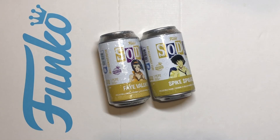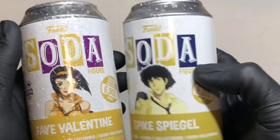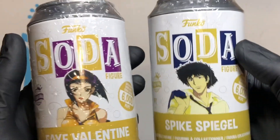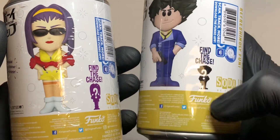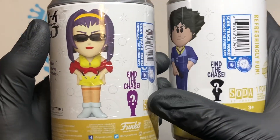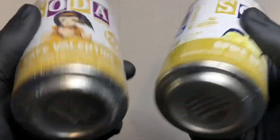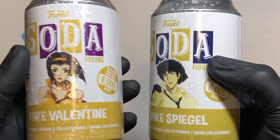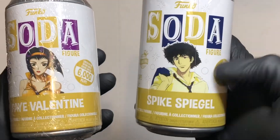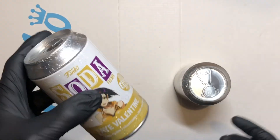Hello vinyl figure fans, I'm back with another couple of Funko Soda — these ones are from Cowboy Bebop. We've got Faye Valentine and Spike Spiegel, both 6,000-piece international cans. Great looking cans. The chase on Faye's is a blue shadow version, and Spike's might be without sunglasses — not totally sure. This one's from 2021 and that's 2022. I love the yellow and purples on one, and yellow and blue on the other — colors matching the characters. Let's rip them!